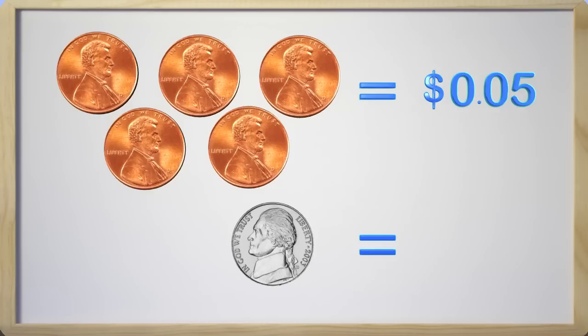The nickel is worth more than one penny. It is worth five pennies. We can see that we have five pennies and one nickel. The five pennies equals five cents, and the nickel equals five cents. This is really cool stuff — great job, kids!